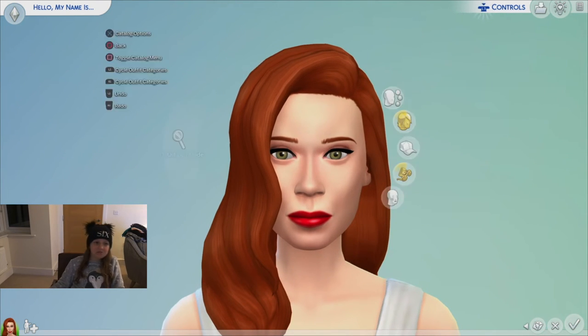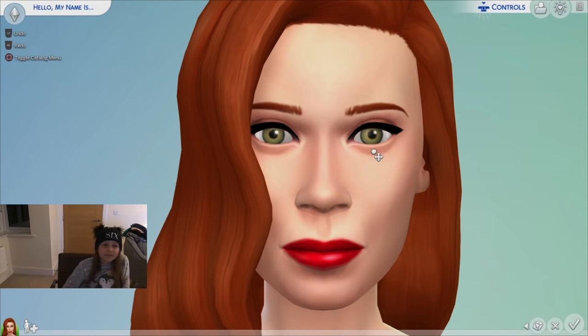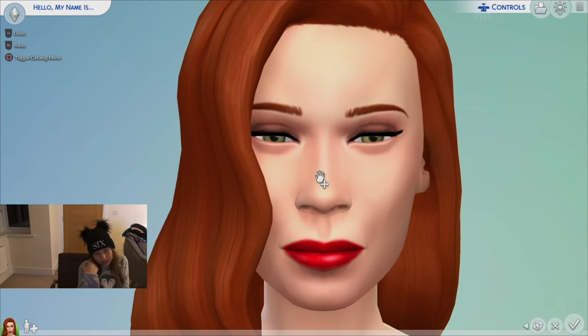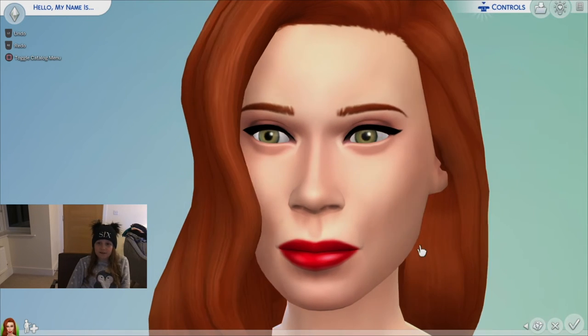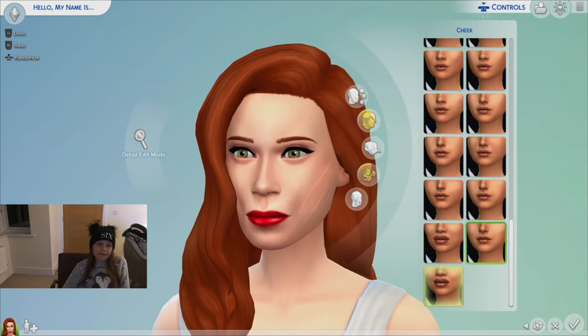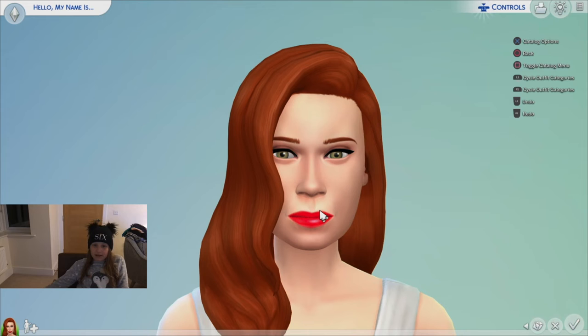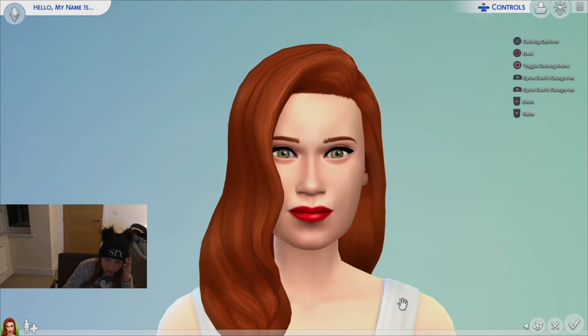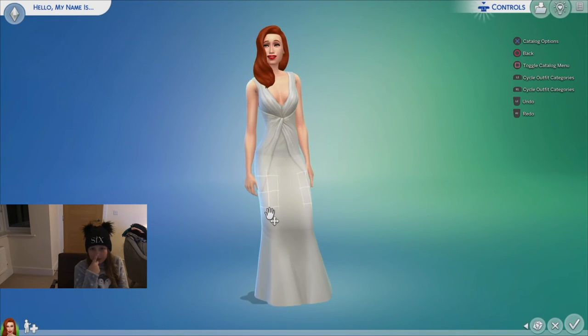Her eyes are just a bit smaller at the bottom. She doesn't really wear much makeup but she wears lipstick and stuff normally. Her cheeks just don't look right — she has a long face but her cheeks are puffy. It's looking okay right now but I just feel like it could improve.